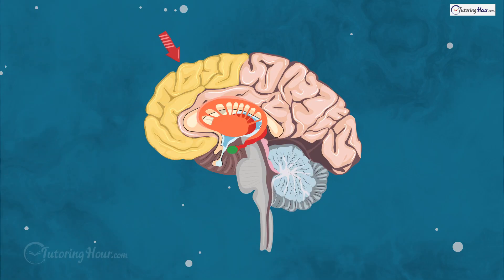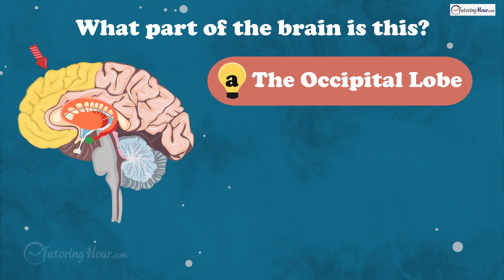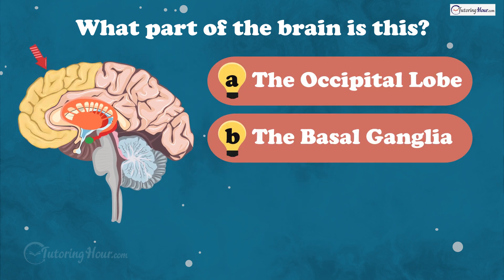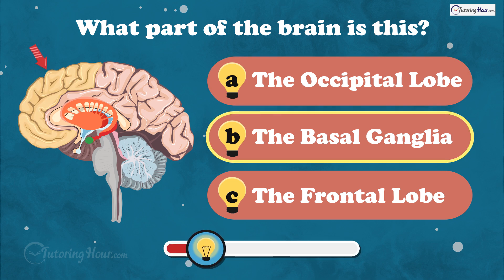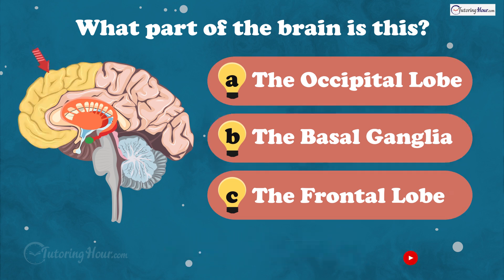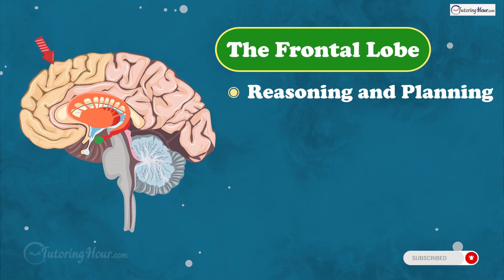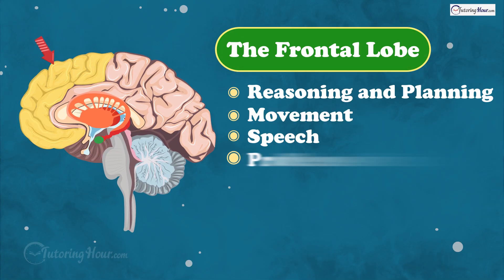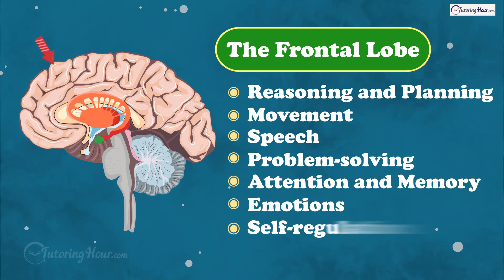Next up, we have the part responsible for decision-making and problem-solving. What part of the brain is this? Is it A, the occipital lobe, B, the basal ganglia, or C, the frontal lobe? And the answer is the frontal lobe. It handles reasoning, planning, movement, speech, problem-solving, attention, memory, emotions, and self-regulation.